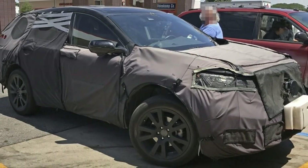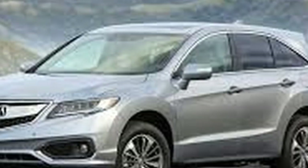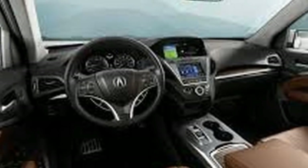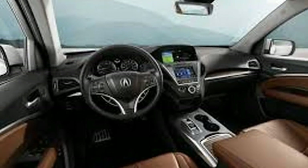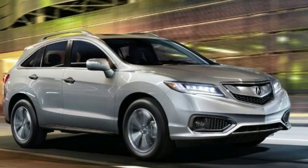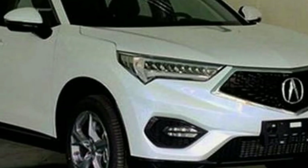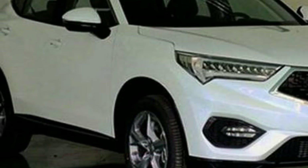While Acura hasn't made it official just yet, the new model has been spied testing quite a few times now. It looks like the car will follow roughly the same changes that happened with the CR-V. From most spy shots, it looks like the new RDX will be identical to the new CR-V in terms of size, with the two expected to share the same wheelbase and roughly the same exterior dimensions.